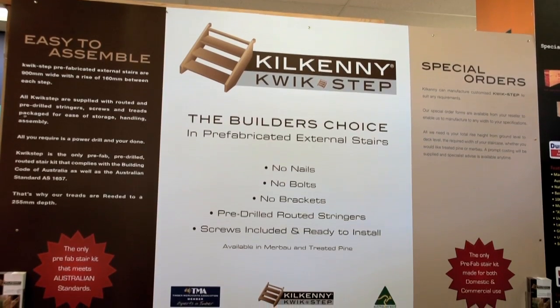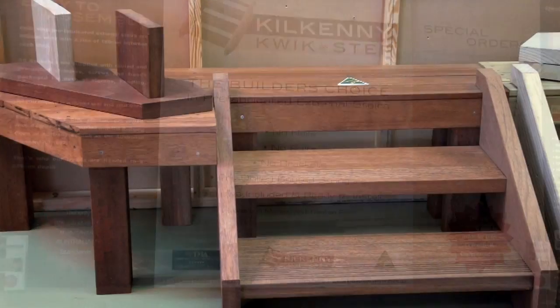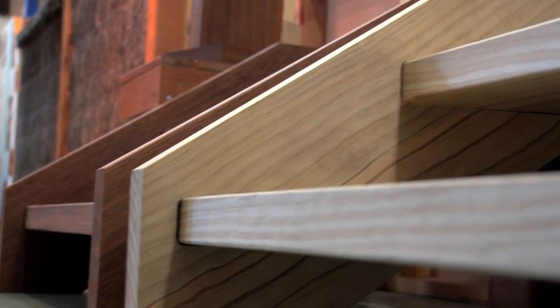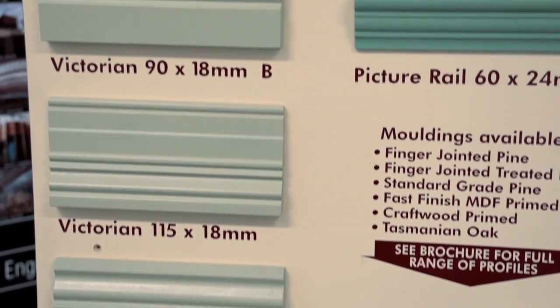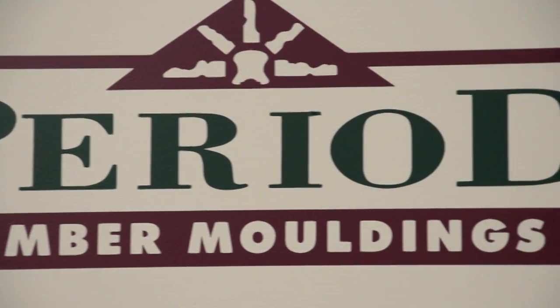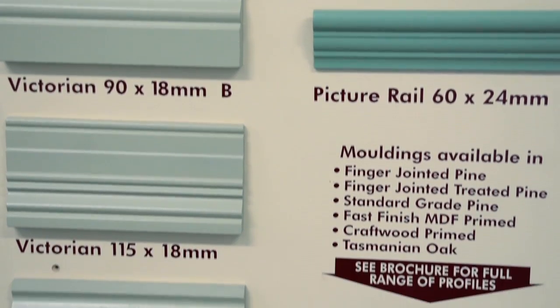Kilkenny Lumber specialise in a large range of timber products and are the creators of the Kilkenny Quick-Step, the builder's choice in prefabricated external stairs. If you're looking for bevel, bullnose or colonial profiles, Period Timber Mouldings have these and more — a large range of special period timber mouldings on hand when you need it.